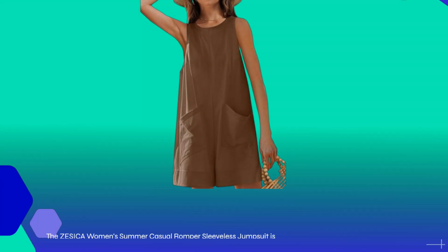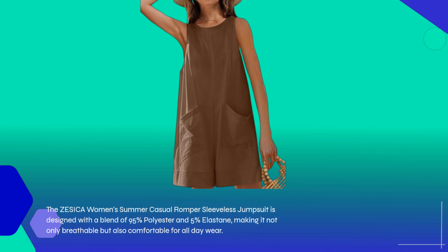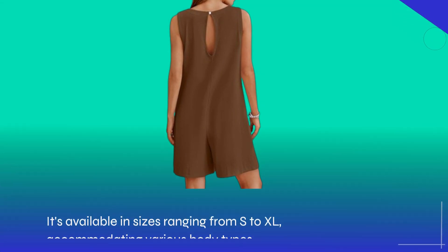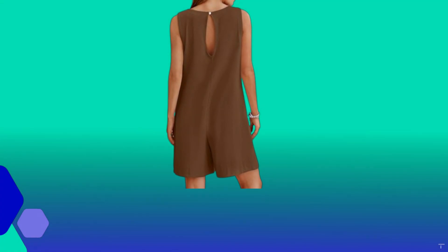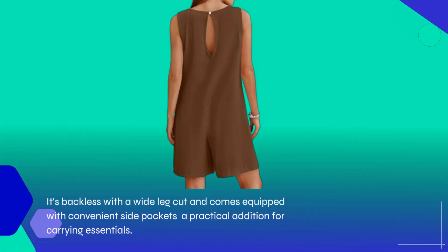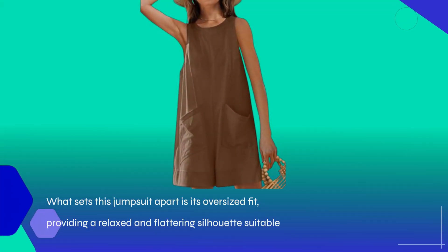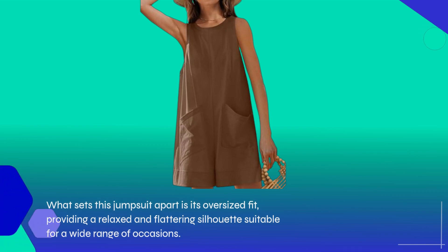The ZESICA Women's Summer Casual Romper Sleeveless Jumpsuit is designed with a blend of 95% polyester and 5% elastane, making it not only breathable but also comfortable for all-day wear. It's available in sizes ranging from S to XL, accommodating various body types. This jumpsuit features a classic crew neck and a sleeveless design, making it perfect for warmer days. It's backless with a wide leg cut and comes equipped with convenient side pockets. What sets this jumpsuit apart is its oversized fit, providing a relaxed and flattering silhouette suitable for a wide range of occasions.